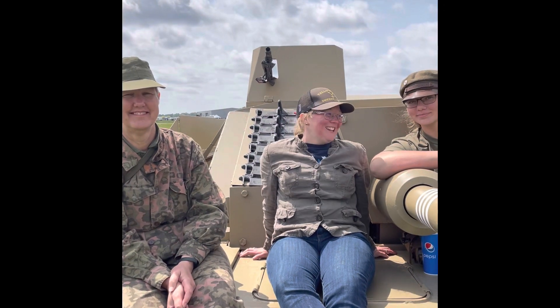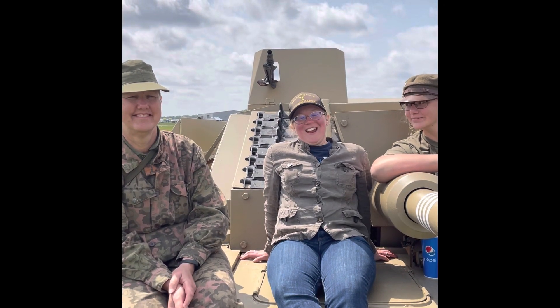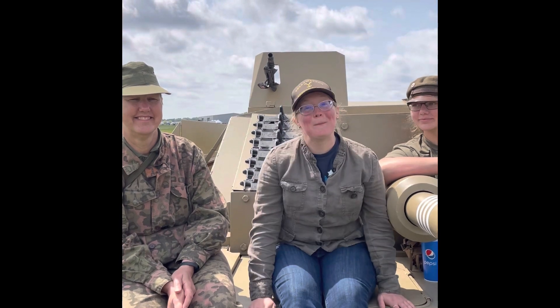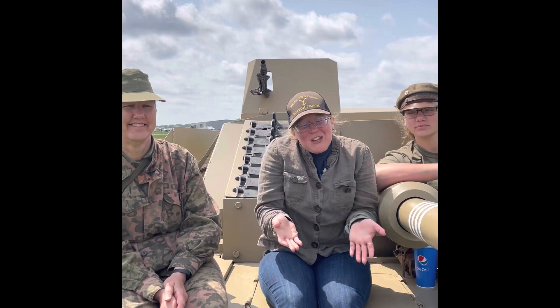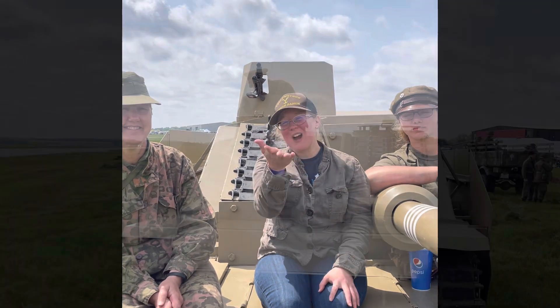Hey Dad! So I'm sitting on an awesome stool from Band of Brothers, and this is number three! Thought you'd be a little jealous! Love you! Mwah!